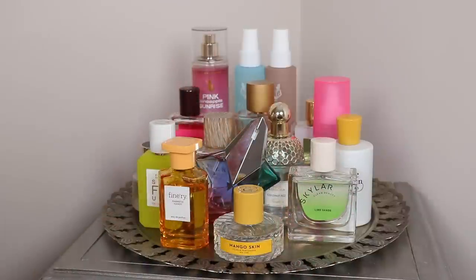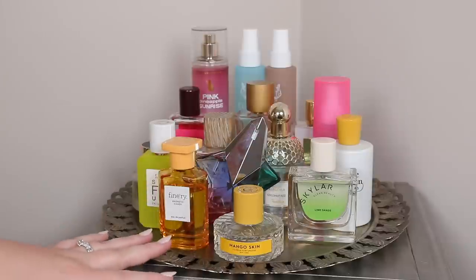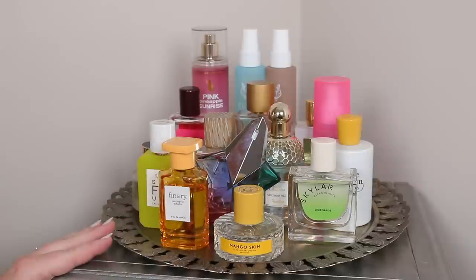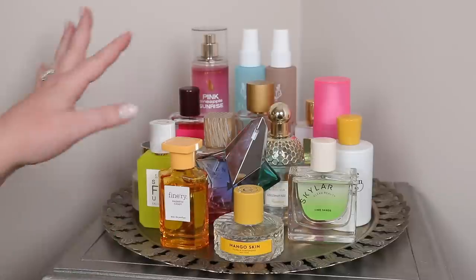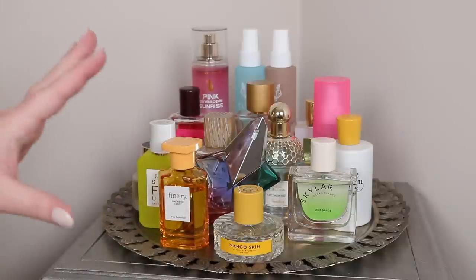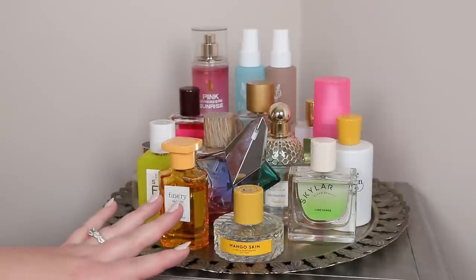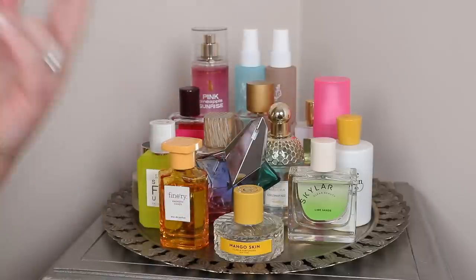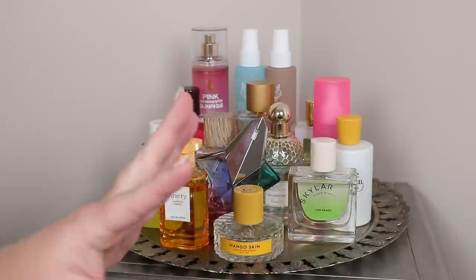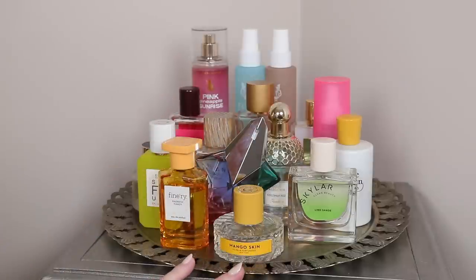Hello everyone, welcome back! Today we're going to be doing my perfume tray for June and July. I do these every two months or so and I am super excited to show you the perfumes I've picked out for summer. I use my perfume trays kind of as an inspiration piece — I have a pretty large collection so I like to collect fragrances here that I think fit the season, that I'm excited to wear, that I want to wear more.